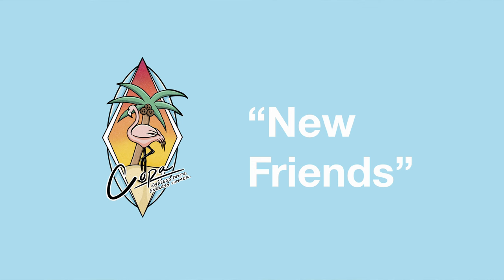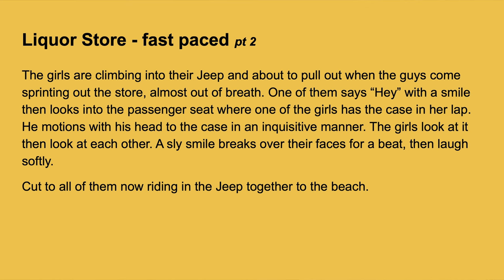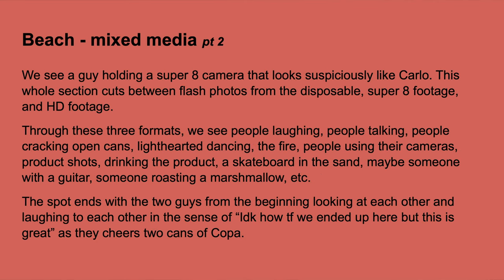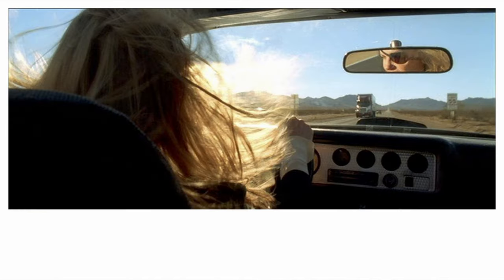That story came across in the treatment. The first page is the cover page with the logo and the name of the commercial, with a background color matching the logo. Pages two through six are a description of what the commercial is going to be about — the story in written form. This is really important when sharing the treatment with the client or crew members. Following that, the next bunch of pages are visual references. Being able to see the written story alongside visuals is really important. The references were divided by color, tonality, composition, and location ideas. Reference images aren't supposed to be exactly how you shoot — they're used as a base idea, an inspiration.